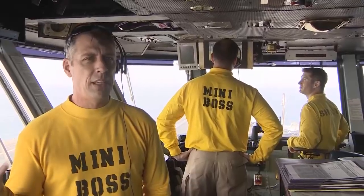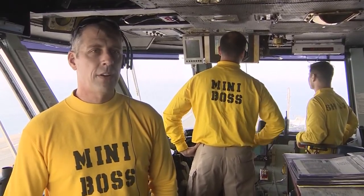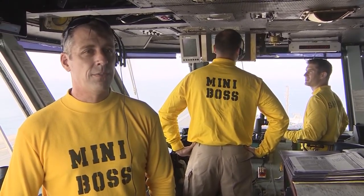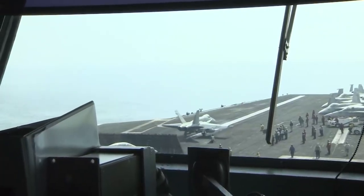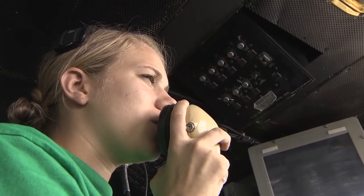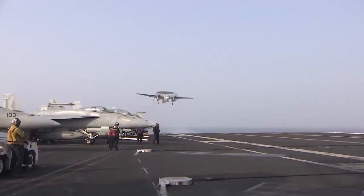An average cycle might be 12 aircraft recovering, 12 aircraft launching. Their missions are varied — they'll be supporting Operation Inherent Resolve, providing protective combat air patrols overhead the ship, doing some training, and tanking as well. We usually run about 8 or 9 cycles a day and that can tally up to as many as 100 to 125 sorties.